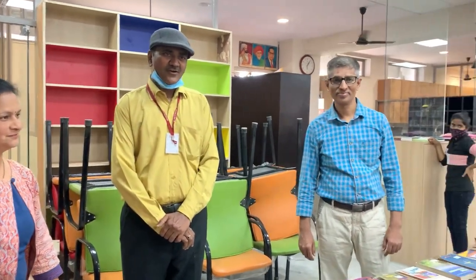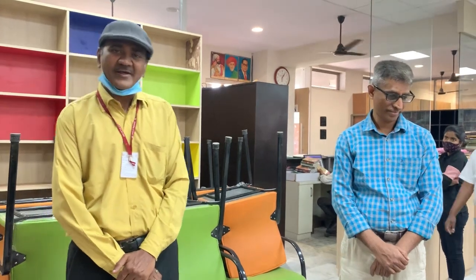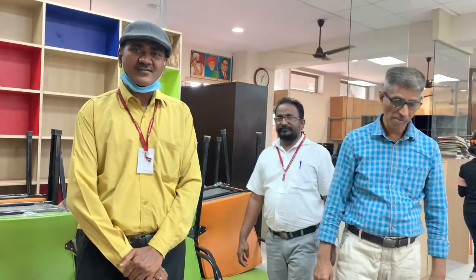First I would like to thank our honourable management and honourable principal sir, who have supported us to make a nice library. Now our library is an open access system, and we have experienced that students are using our library in a much better way than earlier, because earlier it was only a closed access system and there were limitations, but nowadays there are no limitations on accessing the books.